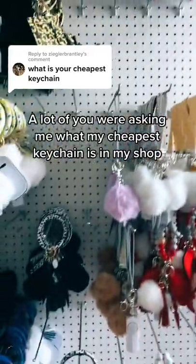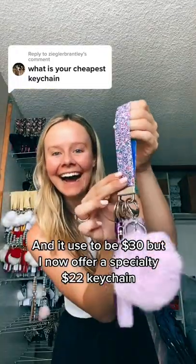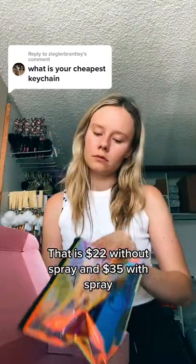You spend $22 on this. A lot of you were asking me what my cheapest keychain is in my shop — it used to be $30, but I now offer a specialty $22 keychain that is $22 without spray and then $35 with sprays.